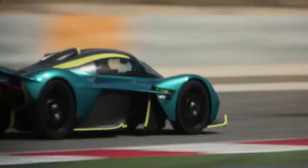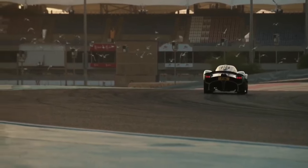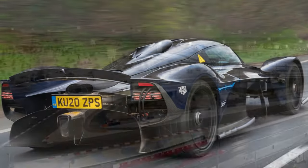Aerodynamics play a pivotal role in the Valkyrie's performance. The car's exterior is a work of art, sculpted to slice through the air with minimal resistance.